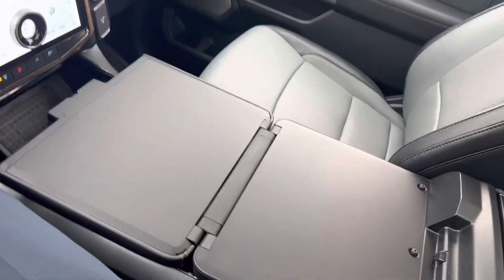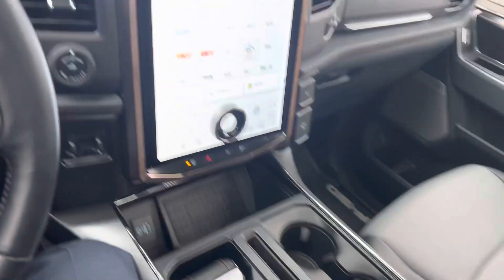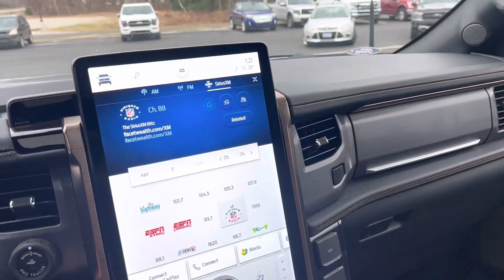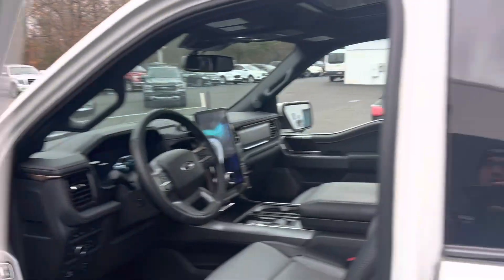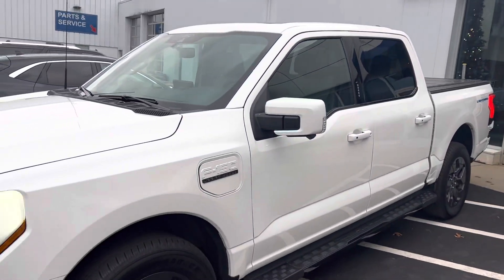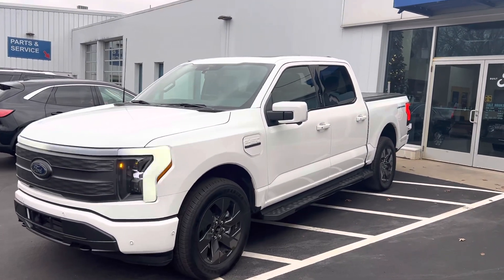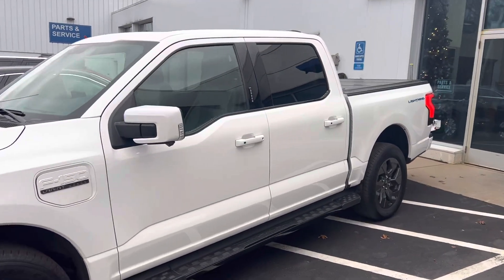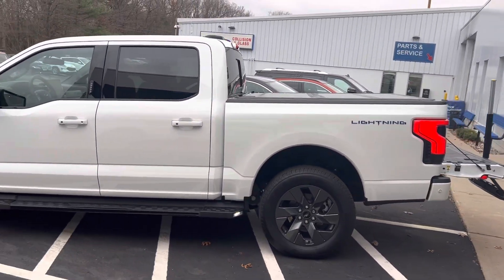This is your work surface station in case you're writing up invoices, eating lunch, or working on a laptop. Pretty awesome, amazing vehicle. Hope this quick video has been helpful for you to understand what this vehicle has and what it offers — not including an amazing driving experience. Super fun, honestly one of the fastest vehicles I've ever driven. Let us know what you think: 231-206-5423 or matt@greatlakesford.com.